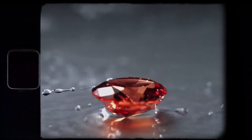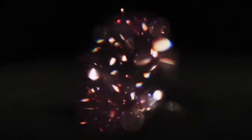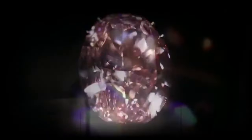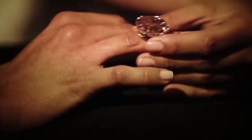Imagine a gemstone so rare that it captures the essence of rarity itself — a stone that has mesmerized kings, queens, and collectors for centuries. Our journey today revolves around the Pink Star Diamond, a breathtaking marvel that has set records and ignited passions across the globe.